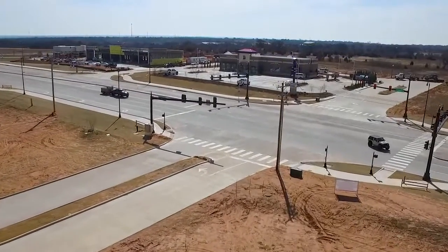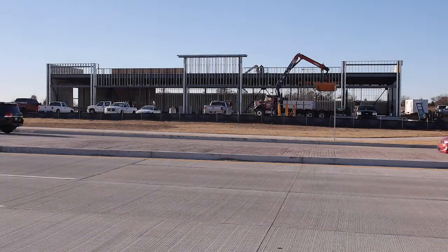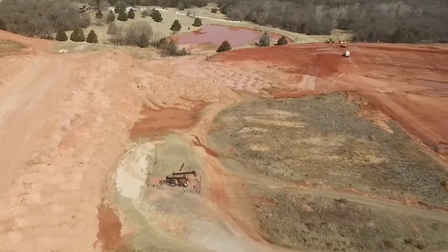Improving economic development in these areas has been successful. Currently, several food establishments are in various phases of construction nearby. There's even a large theater and bowling alley complex being built.